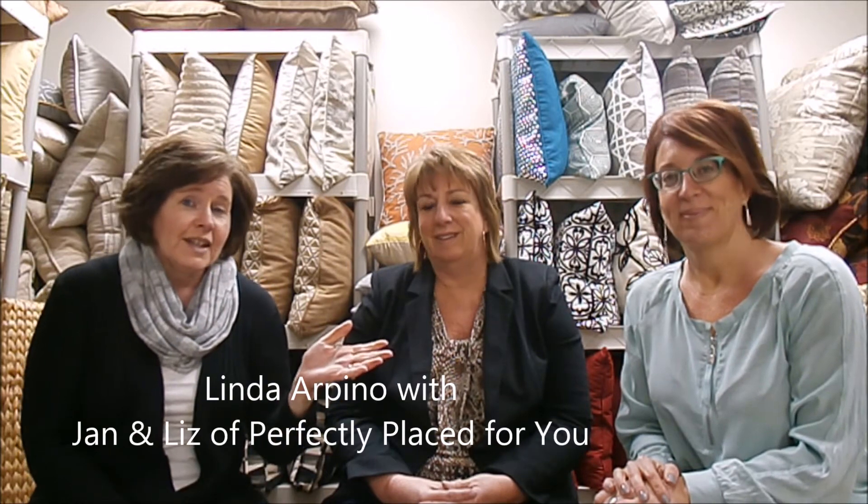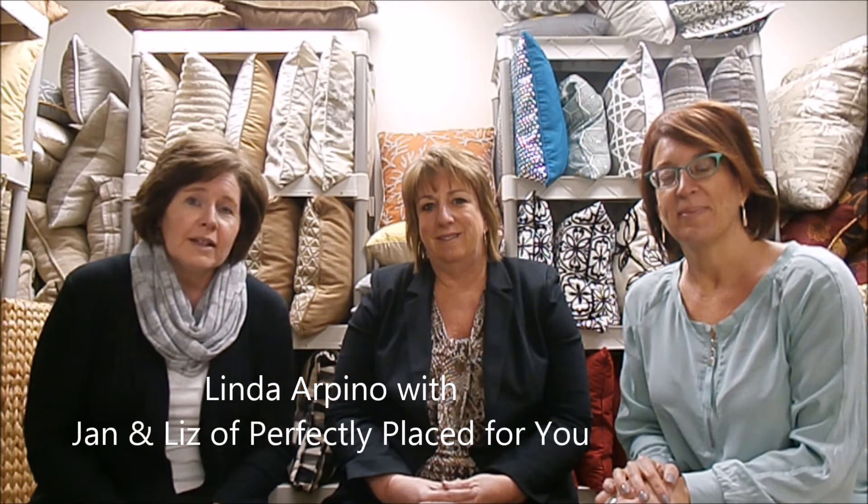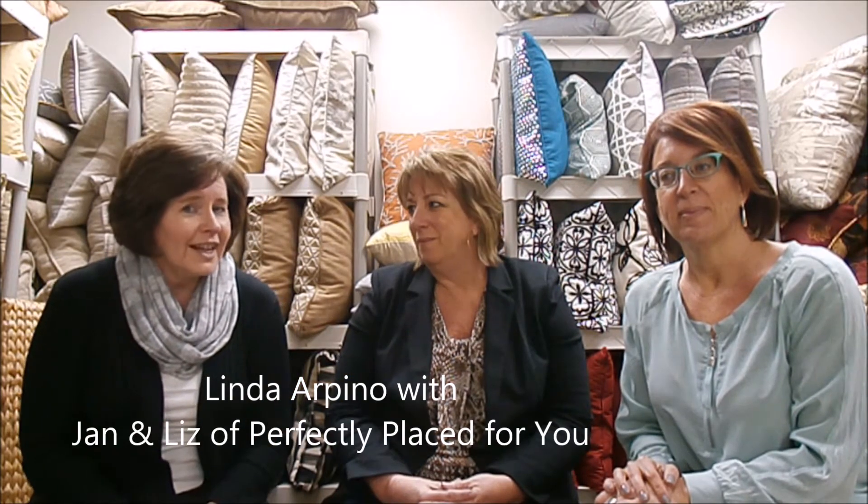This is Linda Arpino from the Pozzarecchi Arpino Realty Team, and we're continuing with our Learn series. Today we have two women from Perfectly Placed For You, Jan and Liz, and they're stagers that we use quite a bit. We're asking them one question today: if you only had one tip to give a homeowner about staging, what would you pick?